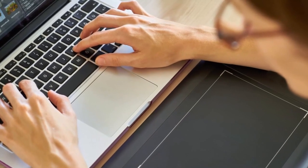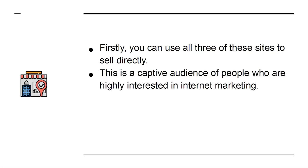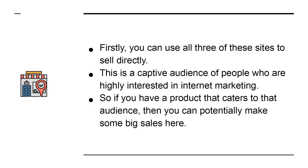But have you ever thought about being on the other side of the equation? What if you were the person with the product? Firstly, you can use all three of these sites to sell directly. This is a captive audience of people who are highly interested in internet marketing, so if you have a product that caters to that audience, then you can potentially make some big sales here.